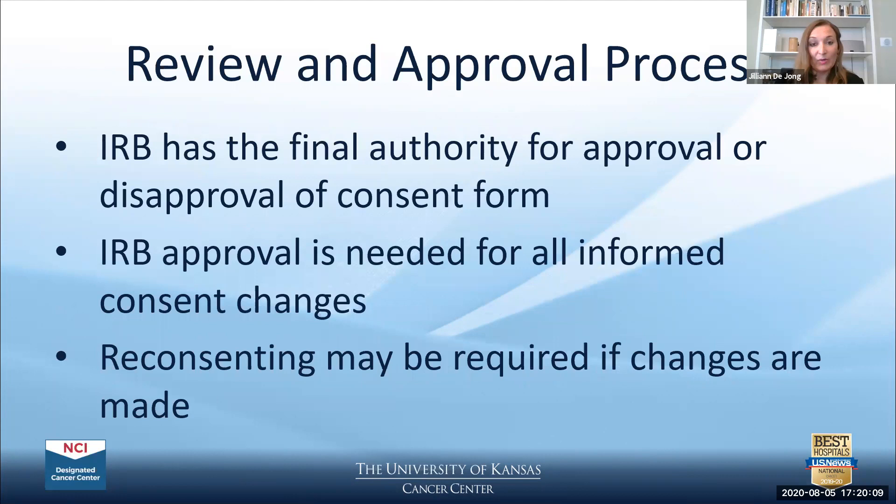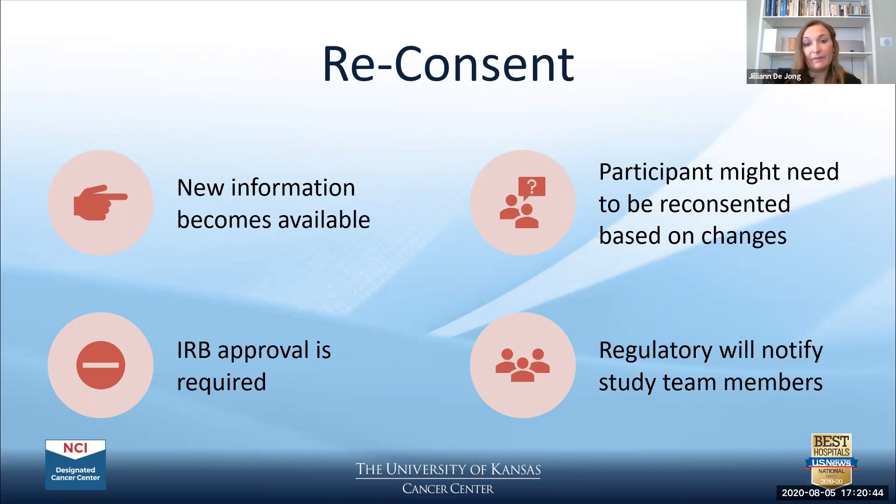The IRB has final authority for approval or disapproval of the consent form, and this is required for all informed consent changes. Reconsenting may be required if changes are made to the study that impact the informed consent. When new information becomes available, participants need to be made aware and may need to be reconsented based on what changed. Within the CTO, the internal regulatory team notifies staff which participants need to be reconsented — for example, if new side effects arise — so participants can continue to make an informed decision about their participation.